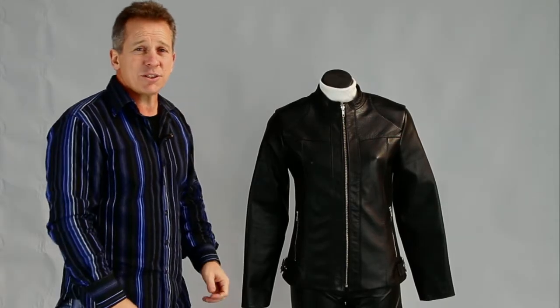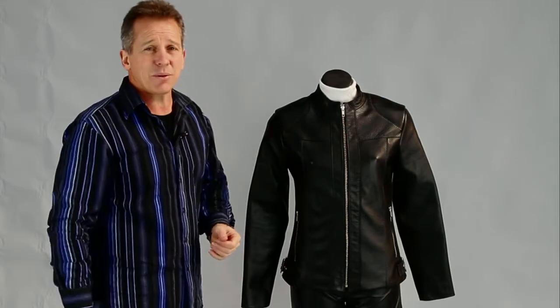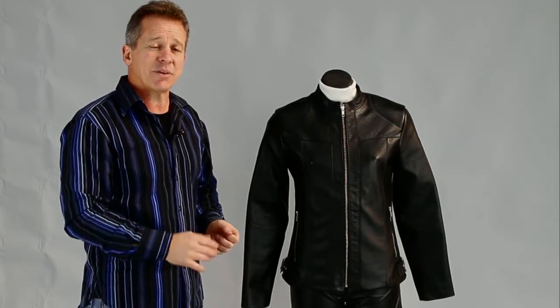Hi, I'm Paul from Leather Image here in Christchurch, and I've come to show you a female motorcycle jacket that we have in our range.